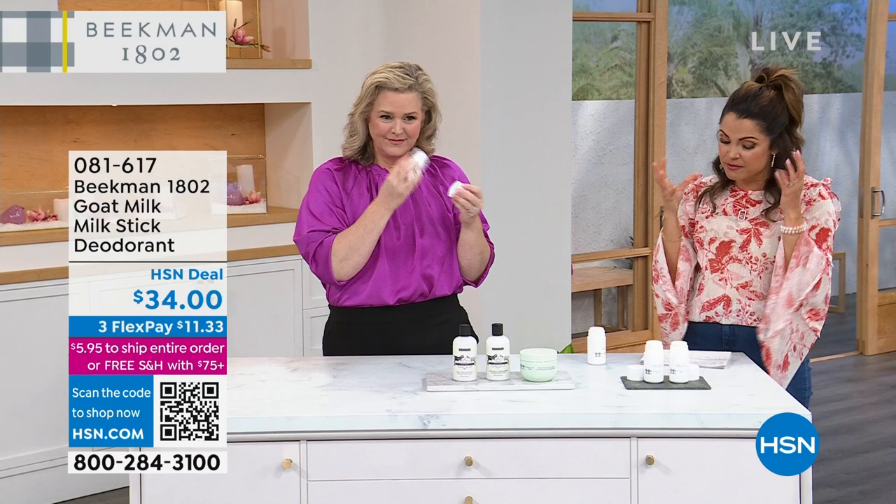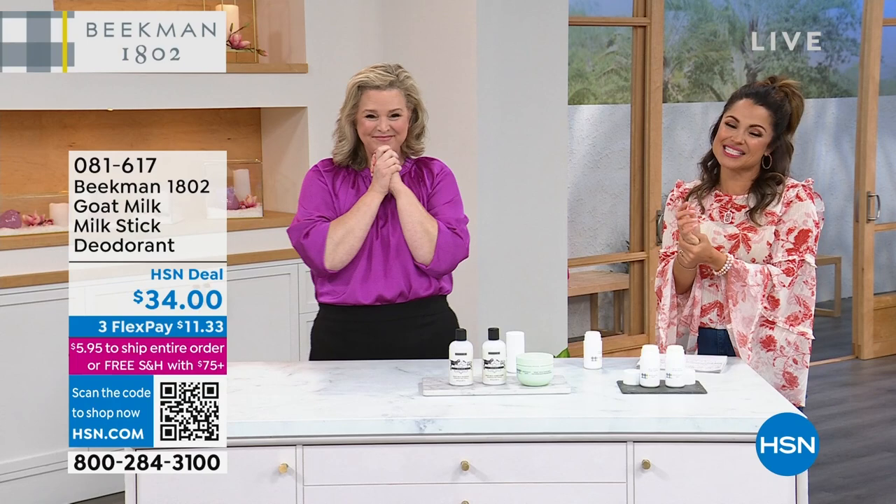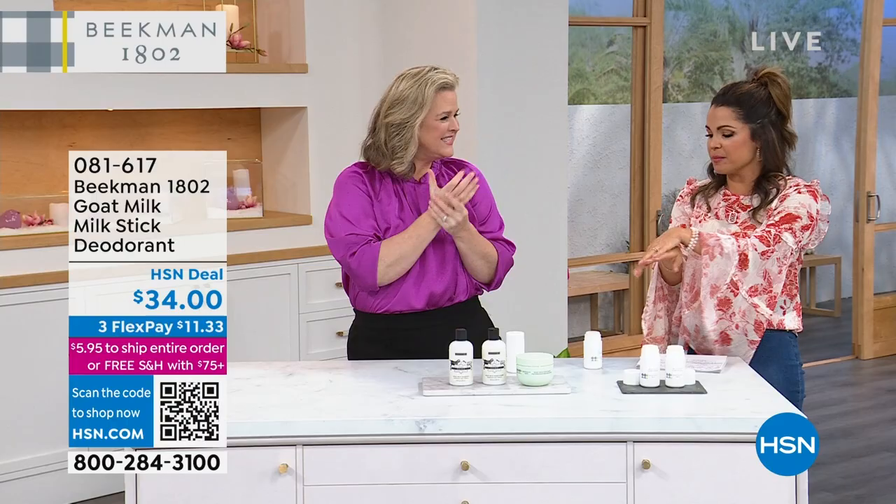It's super hydrating. It's the only deodorant I would ever rub in like skincare — it's that good. Two-pack, $11.33 on FlexPay.